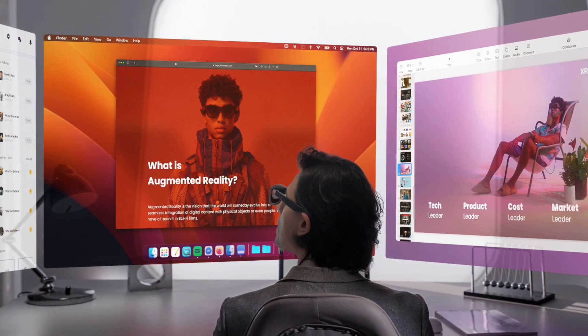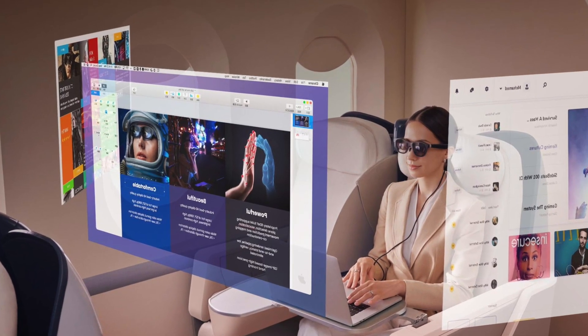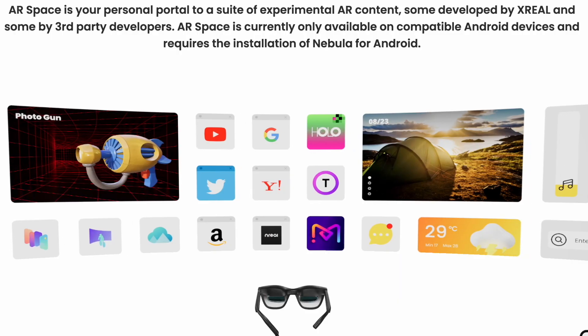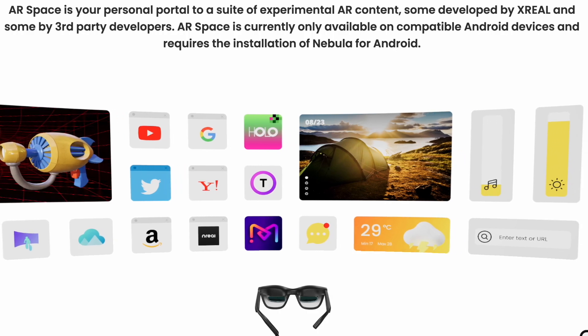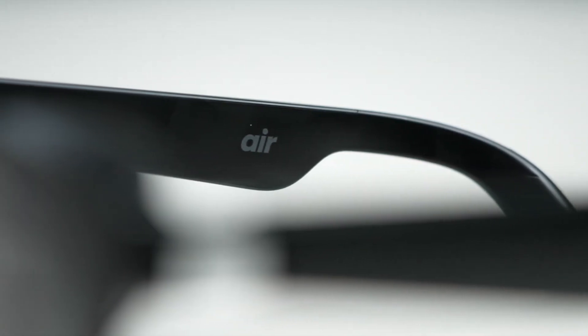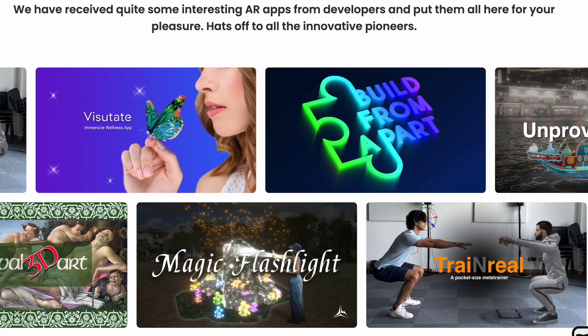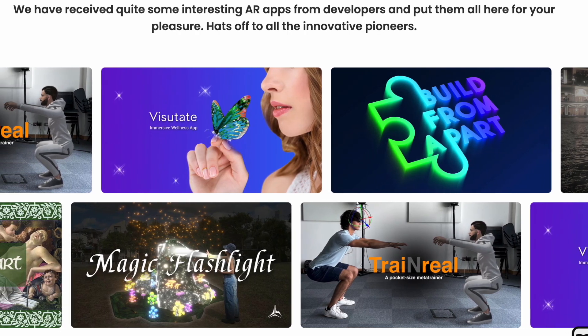Virtual desktop: introducing Nebula for PC, the software that will upgrade your PC experience to a whole different level. AR space is your personal portal to a suite of experimental AR content, some developed by X Real and some by third-party developers. AR space is currently only available on compatible Android devices and requires the installation of Nebula for Android.